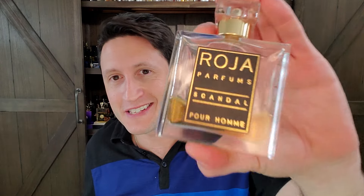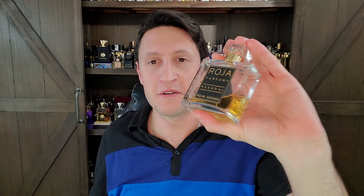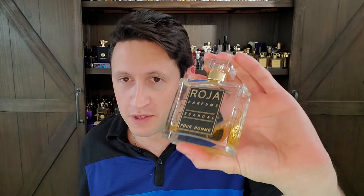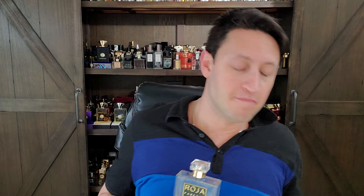This is called Roja's Scandal Pour Homme. Now, if you know Roja's bottles, you will know that this is not the normal looking Roja bottle that you're used to seeing nowadays. There's no Swarovski crystal cap. There is no gold plate on the front. There is still the gold writing on the side, which he did away with in the newer bottles, which is just blasphemy to me. If you're paying $500 for 50ml, which is what the new Parfum version of this goes for, you should have some damn gold writing on the side.